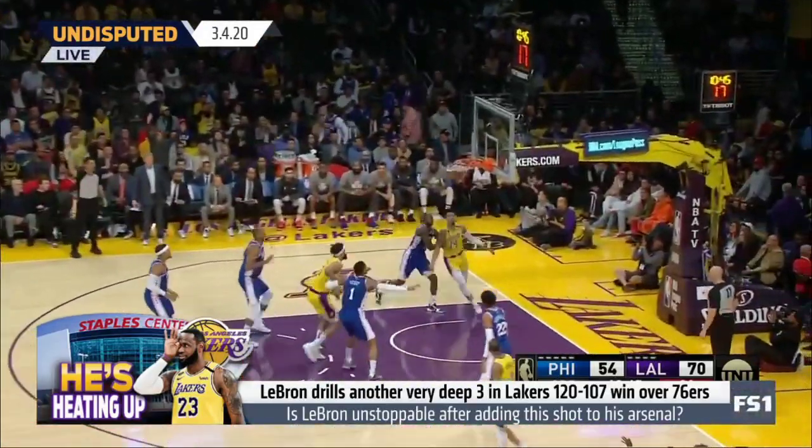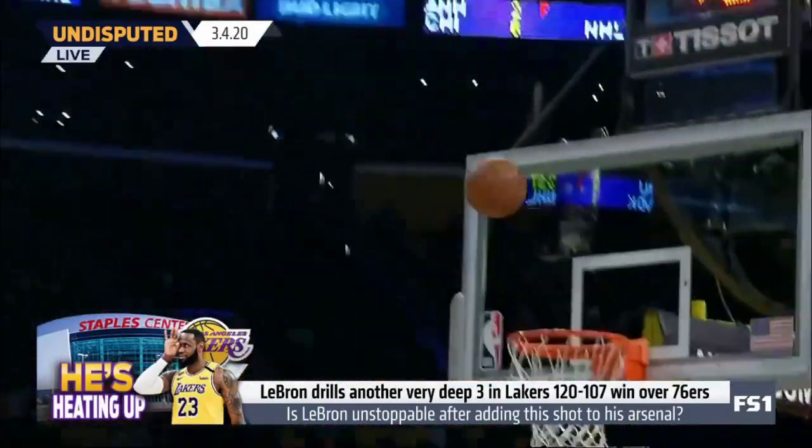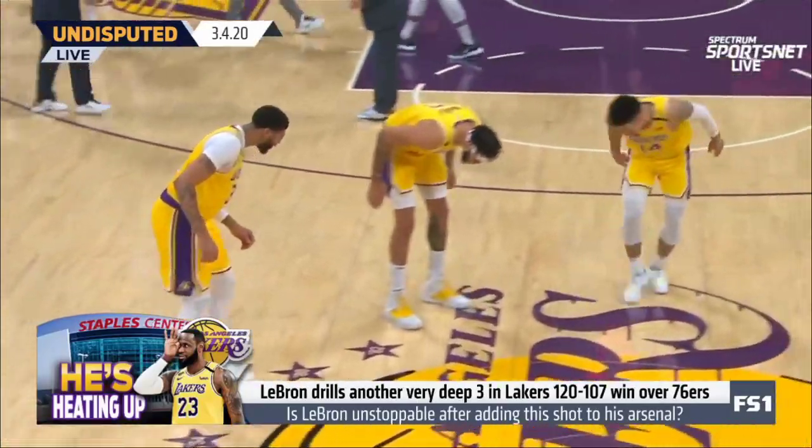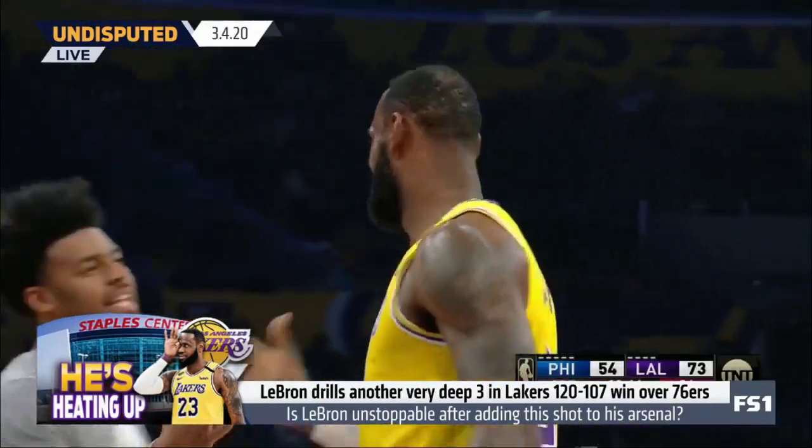Just minutes into the third quarter, LeBron pulled up and drained a 36-foot three-pointer from the Lakers logo at half court. And after the game, LeBron said it's something he works on a lot.